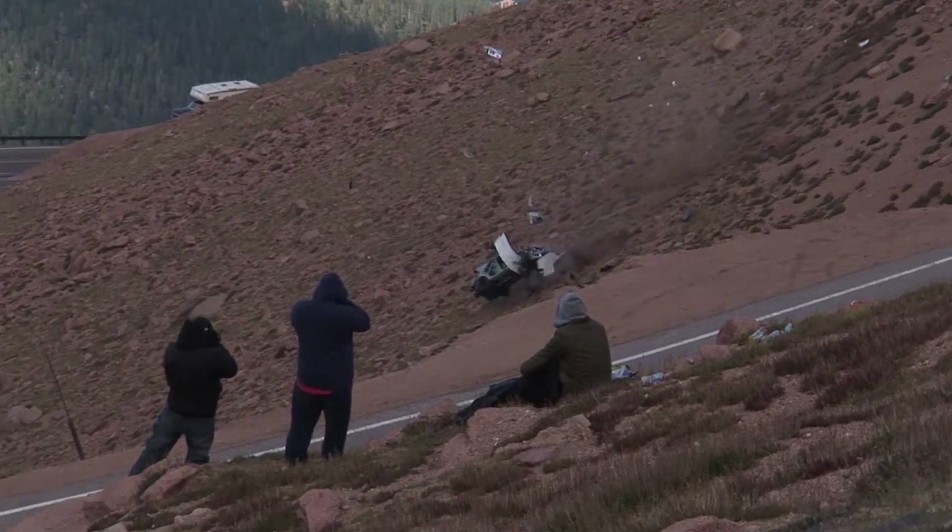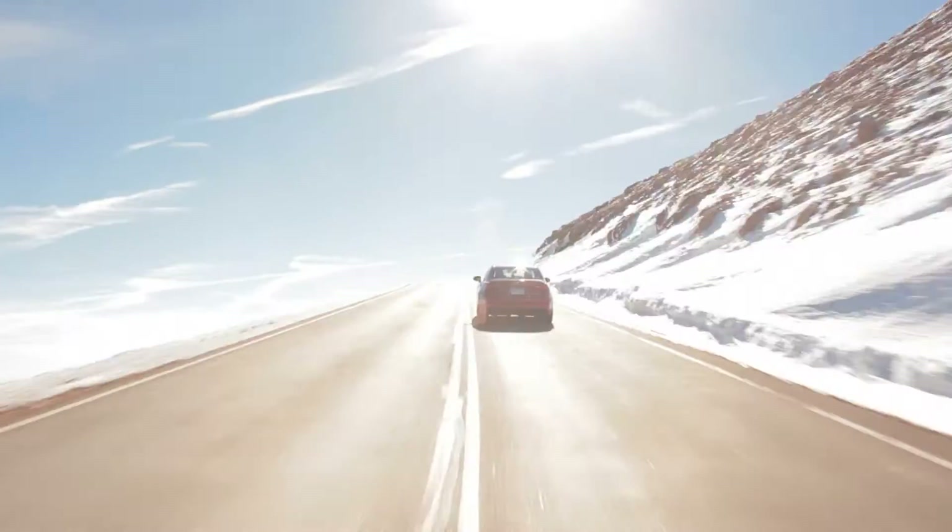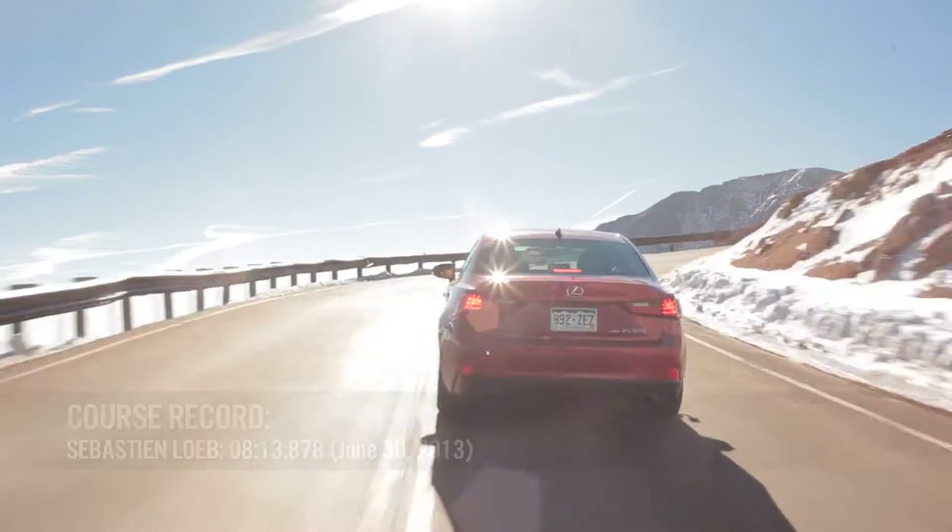When you think about the incredible speed that Sebastian Loeb achieved this year — an eight-minute-plus lap — that was unheard of just two years ago.